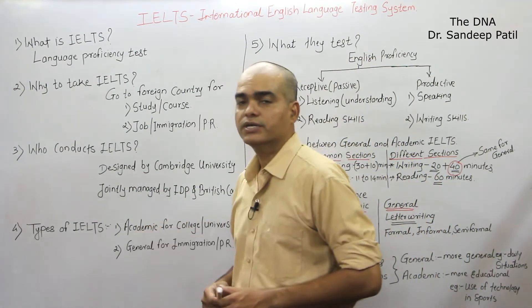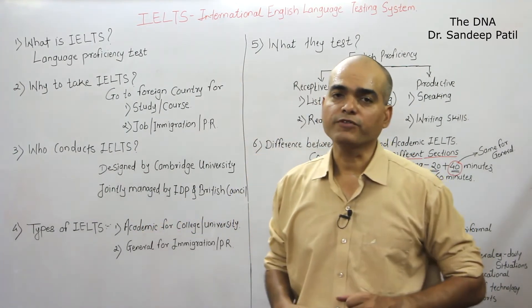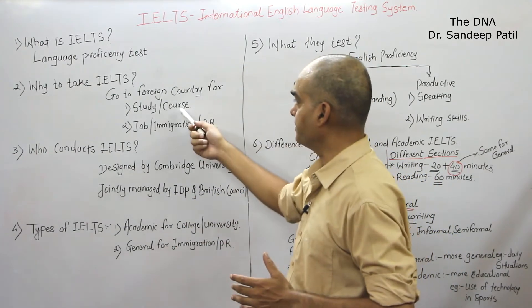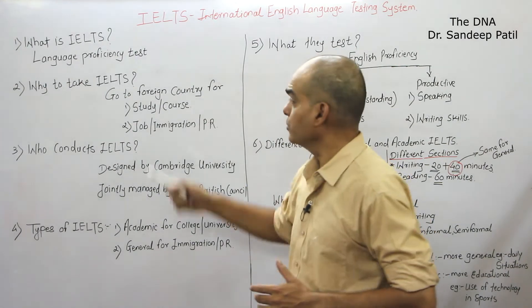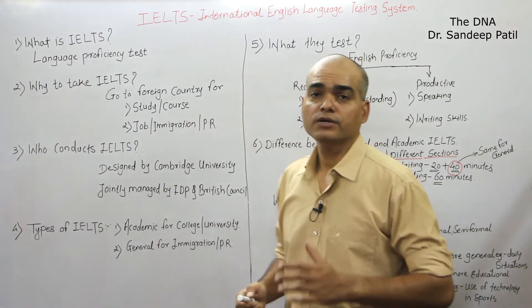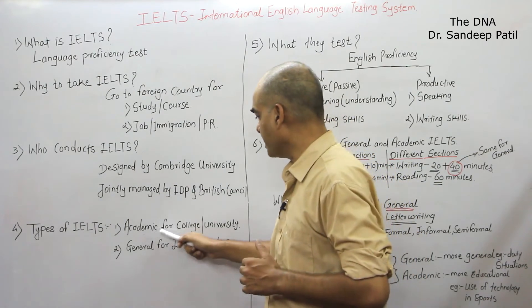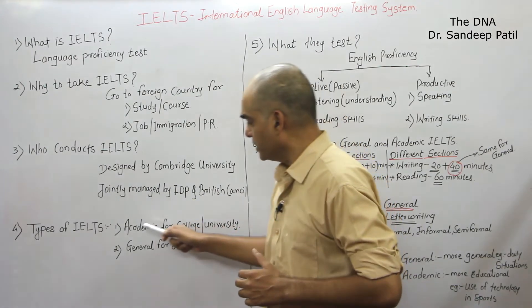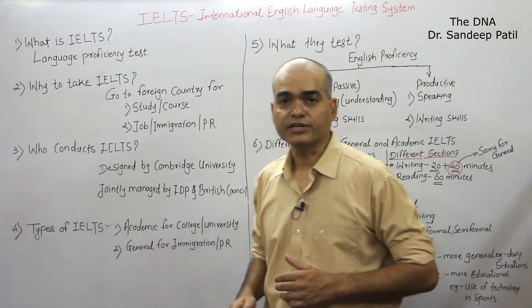Now, the types of IELTS. There are two types of IELTS. The first type depends on purpose — if you are going for study, if you are going for doing any course, then you have to go for Academic IELTS. If you want to get admission in a college or university, then you have to give the academic module of IELTS.